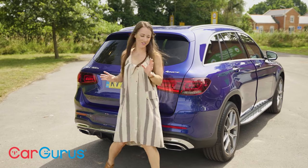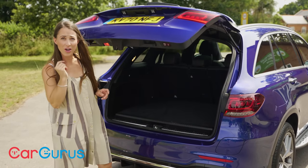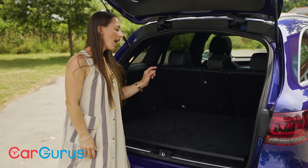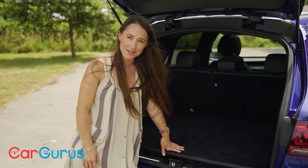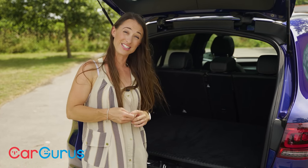That sensible approach continues with the boot — on non-hybrid models you get 550 litres of space, which is good but not class-leading. However, with the hybrid cars, space is stolen to accommodate the batteries, and therefore that drops down to 395 litres.